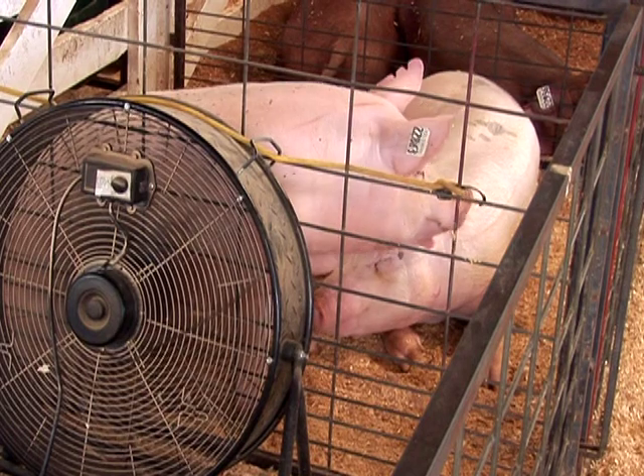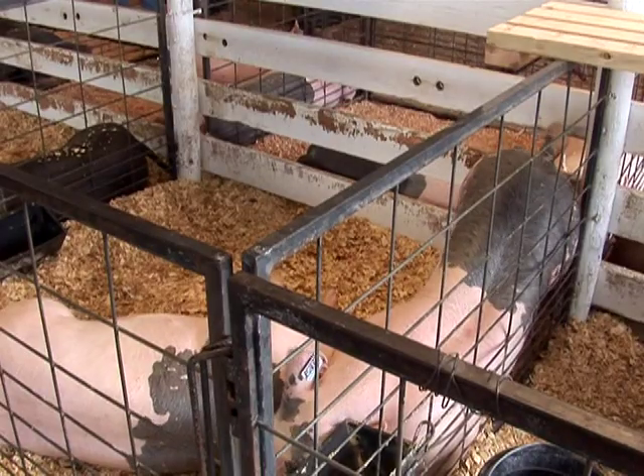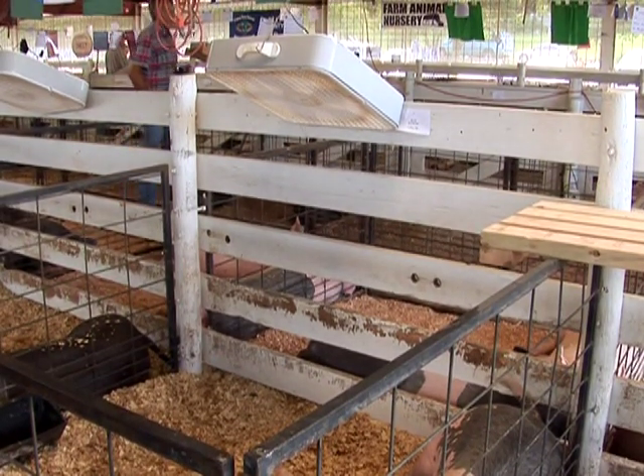Pigs don't sweat and are unable to cool themselves like other mammals. They wallow in mud to cool off. Make sure pigs have access to shade, and in warm weather a water mist or drip on your show pig's pen will help it keep cool.